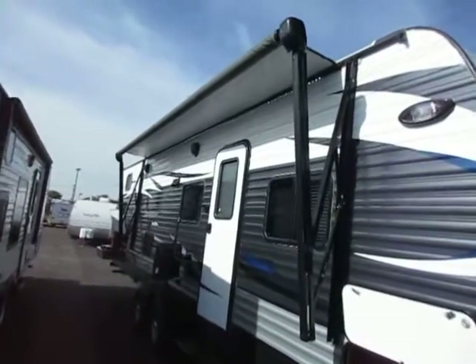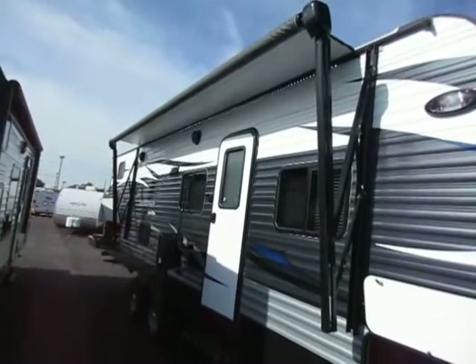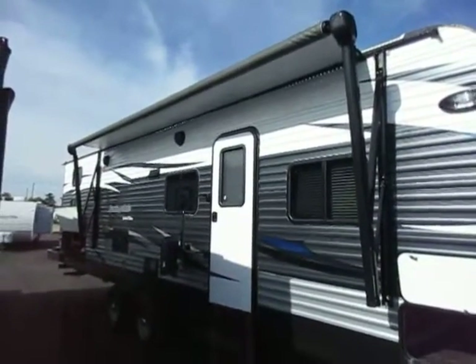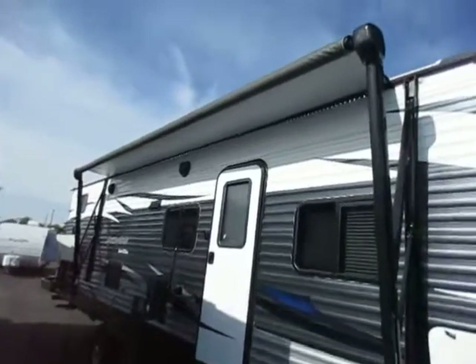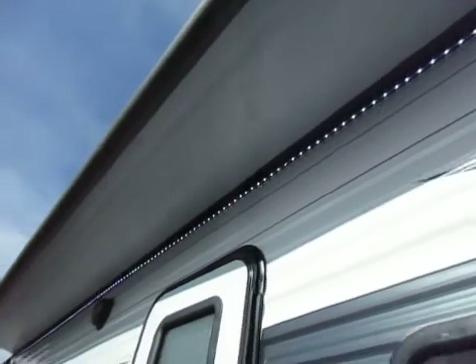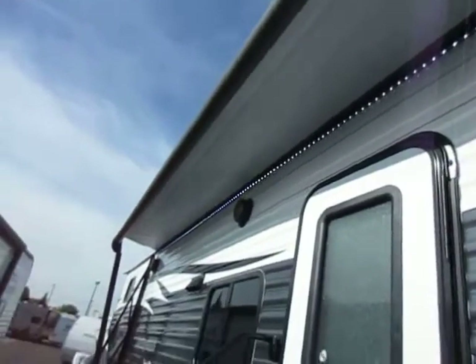Power awnings are not uncommon in travel trailers, but I do like to mention them when I see them because they are so much easier to use. I certainly enjoy the one on my camper, and Springdale has gone a step above here with a full-length LED light strip that runs the entire length of the RV.